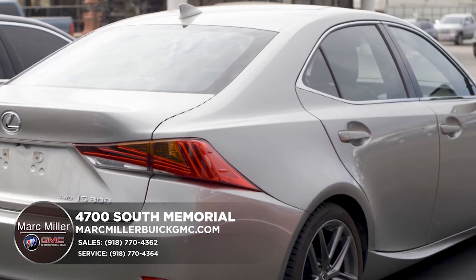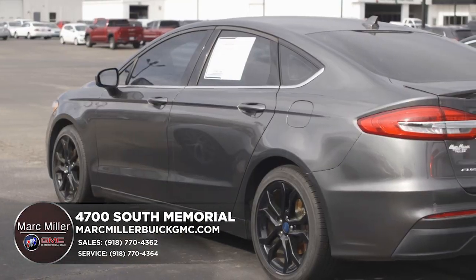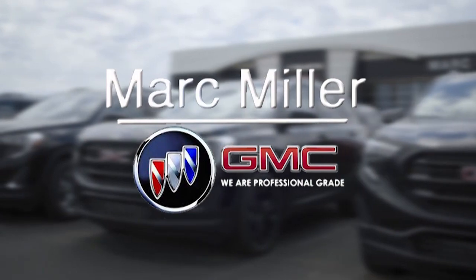So come by today and check out our inventory on our website. No gimmicks, no tricks, just good clean deals. Mark Miller Pre-Owned. As always, thank you and God bless.